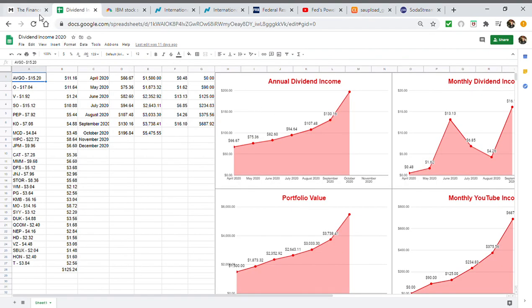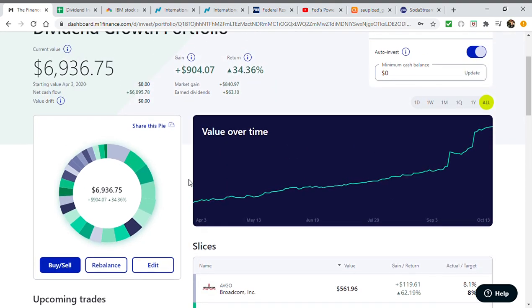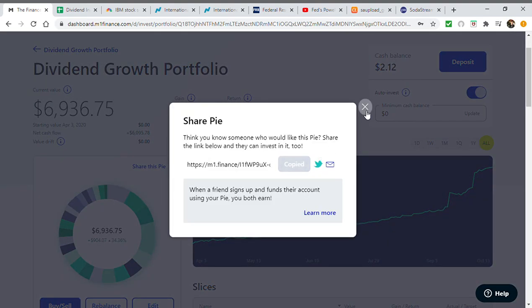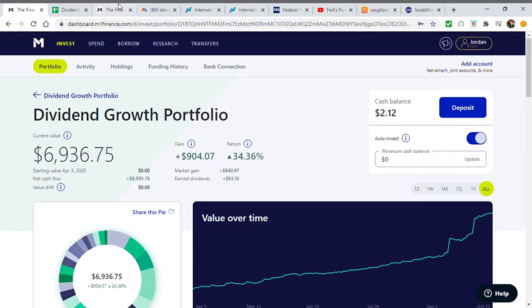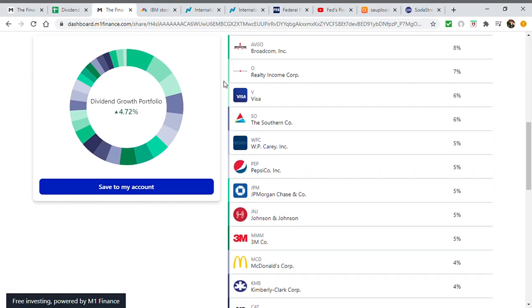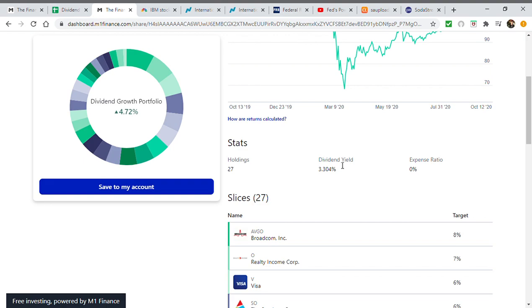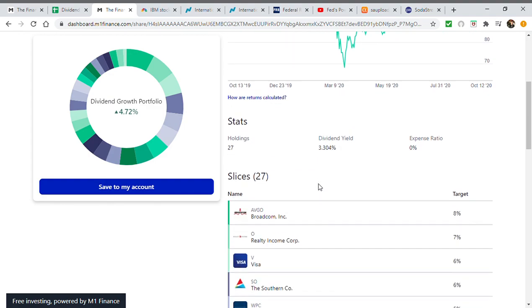Looking at my portfolio, it's had some great growth. This is a dividend growth portfolio — my goal is to get a little yield but really focus on dividend growth. Every single year I want a higher payout than the previous, through more deposits, dividend reinvestments, and dividend raises. My 27 holdings are shown here — the portfolio currently has about a 3.3% yield, which is a trailing 12-month TTM dividend yield, so it's probably closer to 3.4%.